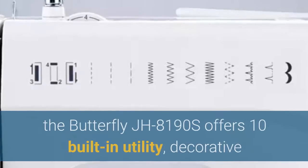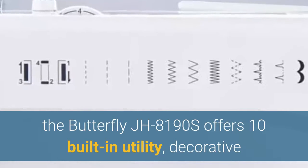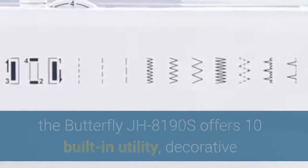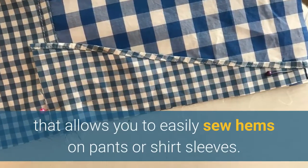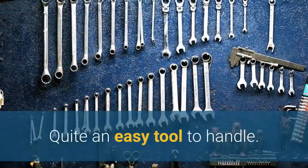Loaded with features, the Butterfly JH8190S offers 10 built-in utility, decorative and heirloom stitches, and a free arm that allows you to easily sew hems on pants or shirt sleeves. Quite an easy tool to handle.